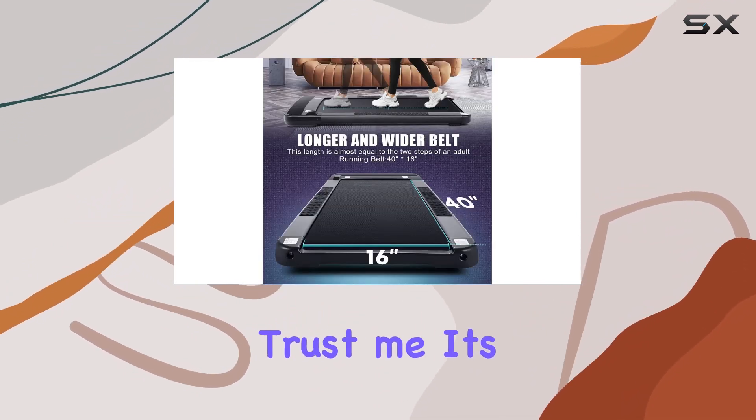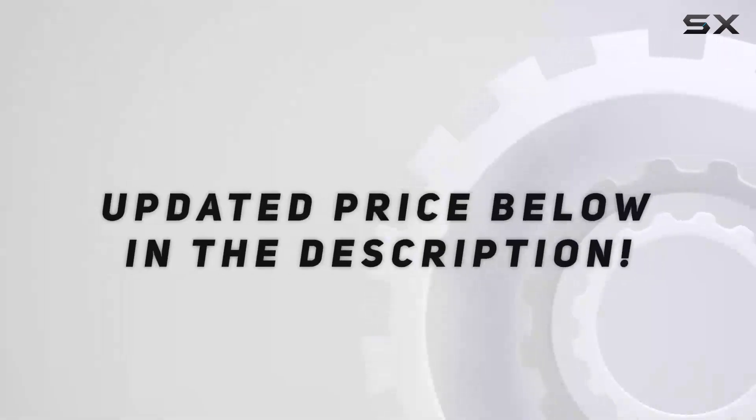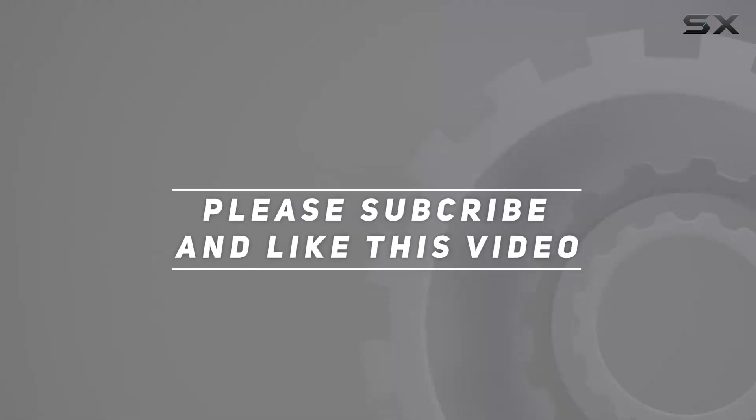Trust me, it's worth every step. Check out the video description for an updated price, and thank you for watching this video.